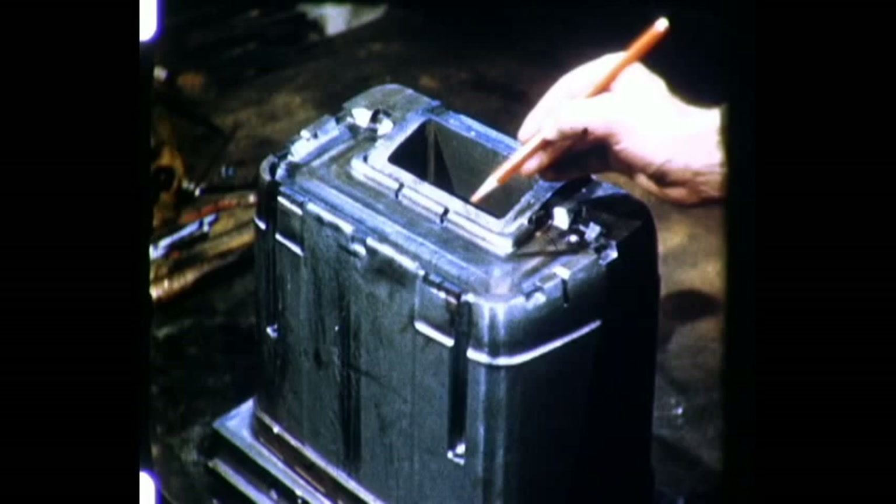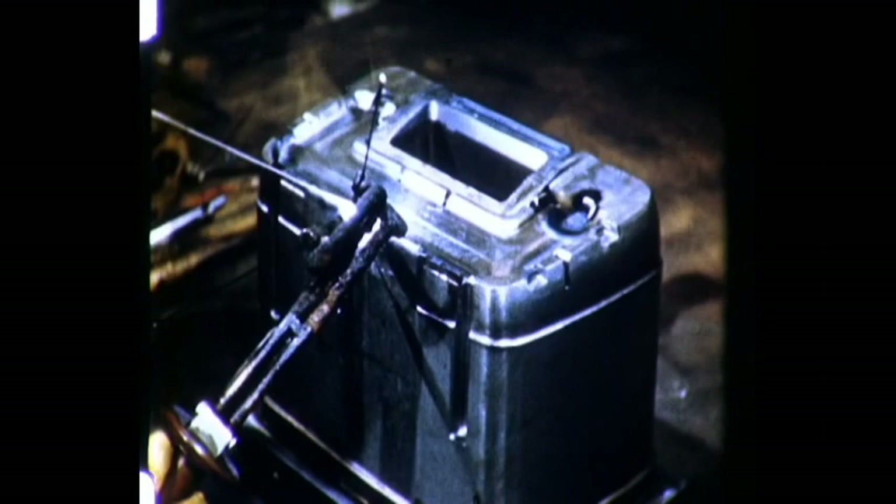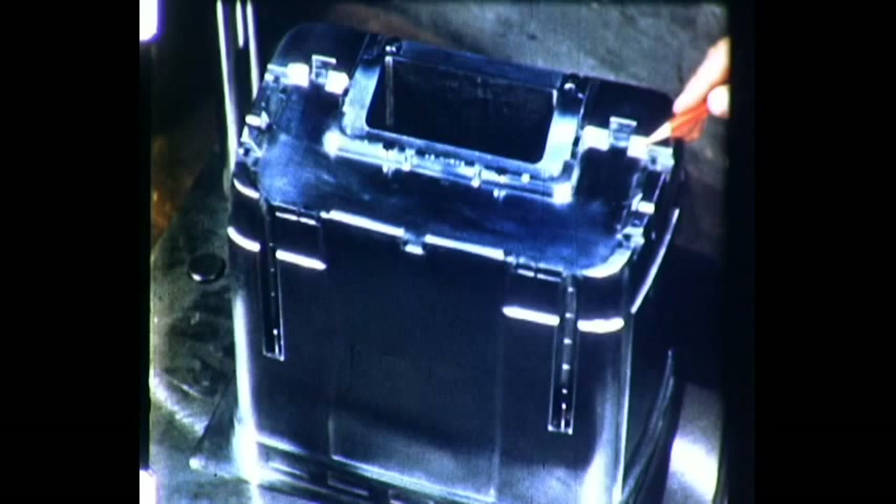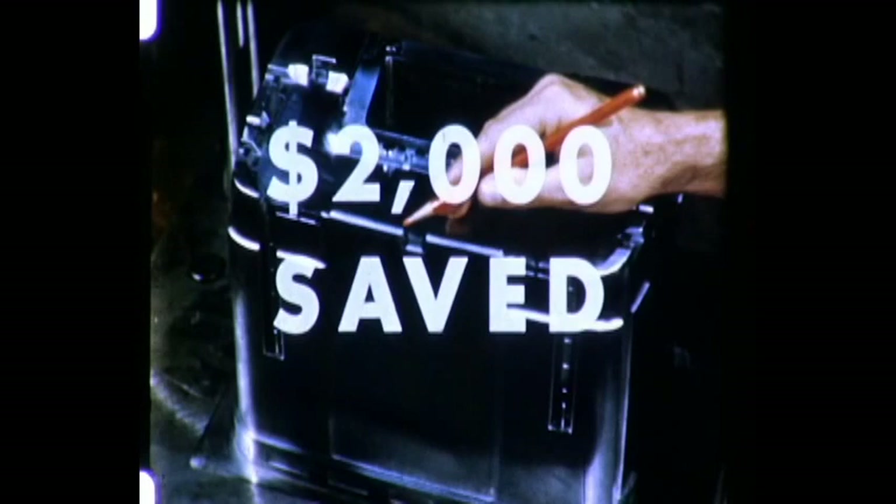Holes can be filled, or broken corners built up, since with the atomic hydrogen process, metal with the same analysis as the base metal can be deposited, allowing repairs and engineering changes to be made in an economical way. By being able to repair and remachine this die, $2,000 was saved by the use of atomic hydrogen welding.